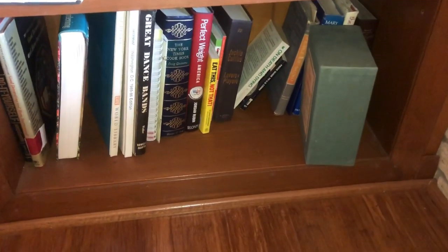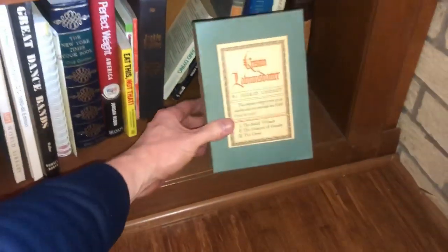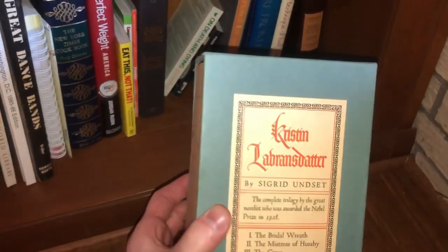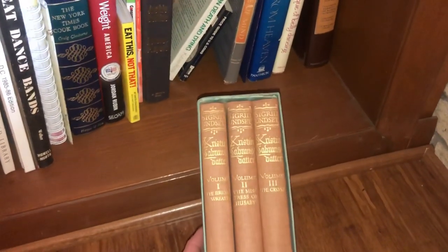Squatting down in this room here and found a little trilogy that people left behind. This one by Cigarette Unset is pretty cool — it's worth about $25 to $30, so it's a neat one. I'm going to just pick it up and toss it in the box.